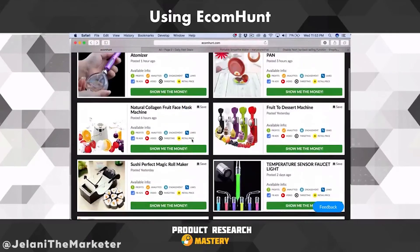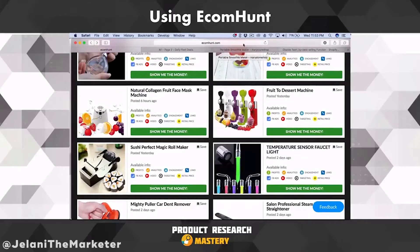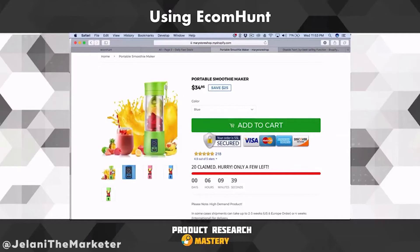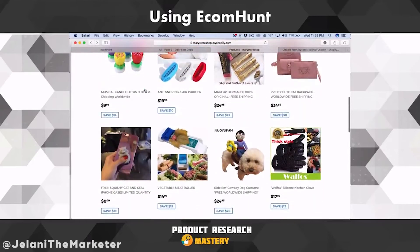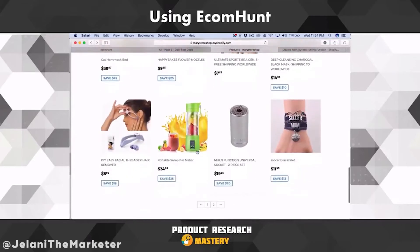This is a good product — the Portable Smoothie Maker. I actually think I saw this on Banggood. This is a really good product that I think will do really well, just for the fact that you can put your fruit in on the go — going to work, going to school — mix it up and drink it. It might not be doing that well for them but like I said, just because it's not selling for one person doesn't mean it won't sell for you.